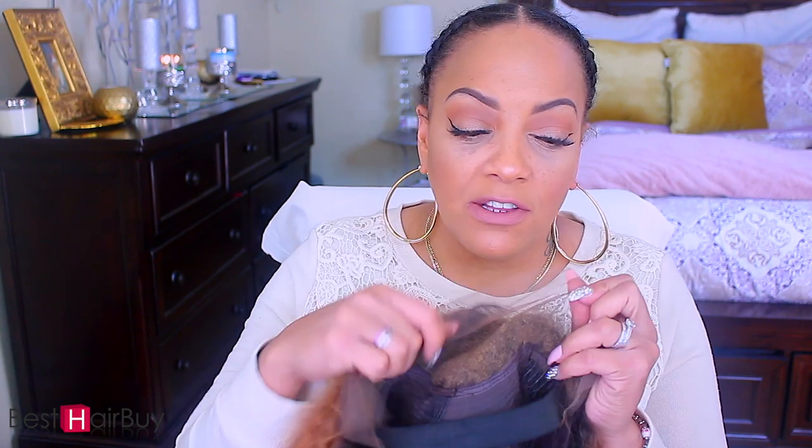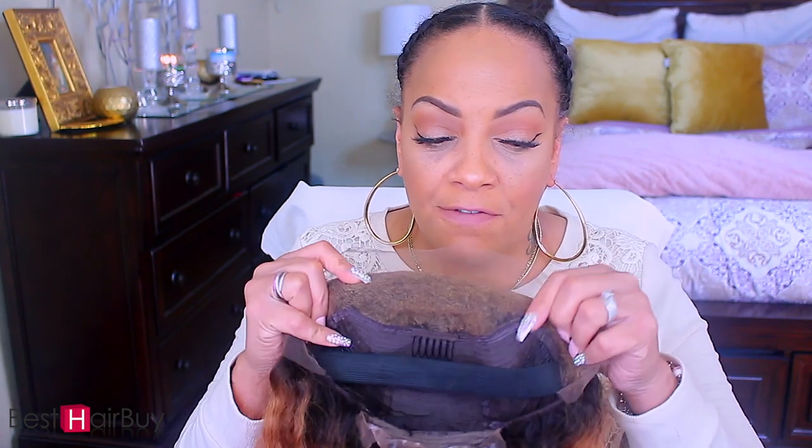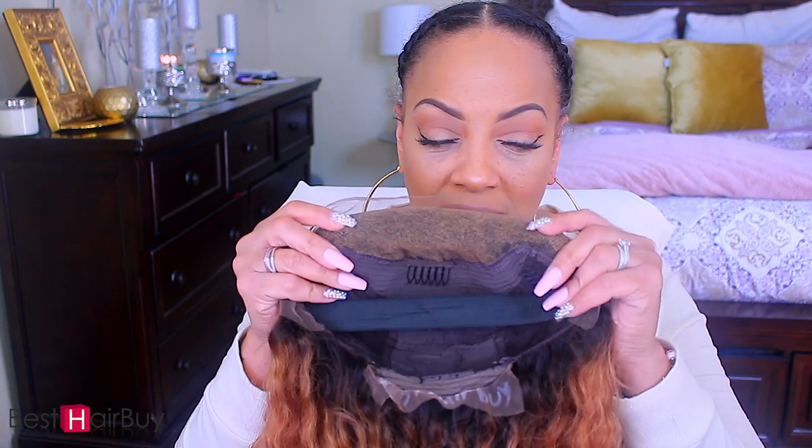I'm hoping the curls will pop a little bit more once I add some spray water which contains Carol's Daughter leave-in milk. There is an elastic band in the unit, and it comes with the natural standard adjustable strap, combs, and the nape. This is definitely a 13 by 4 as you can tell from the way the lace is made, so we're just going to go ahead and put this wig on and see what it do. I'm about to listen to some old school music — some Whitney Houston, 'I Wanna Dance with Somebody' — that is my jam.